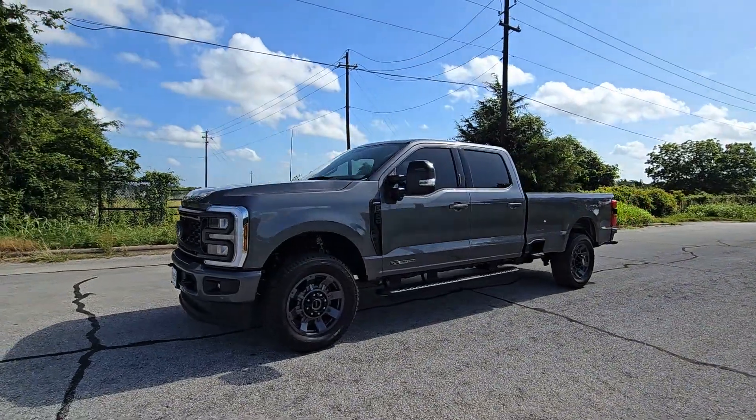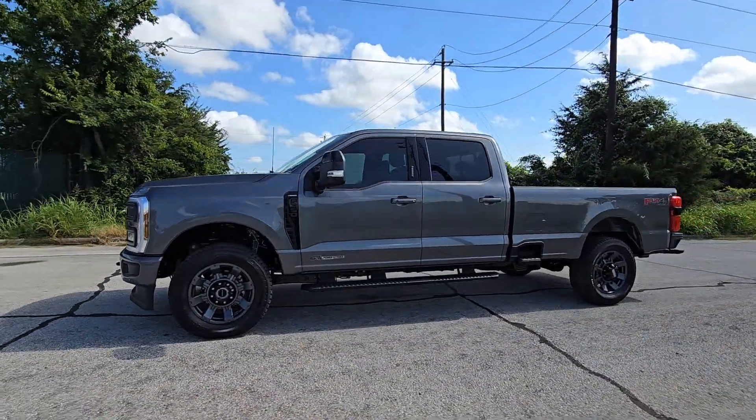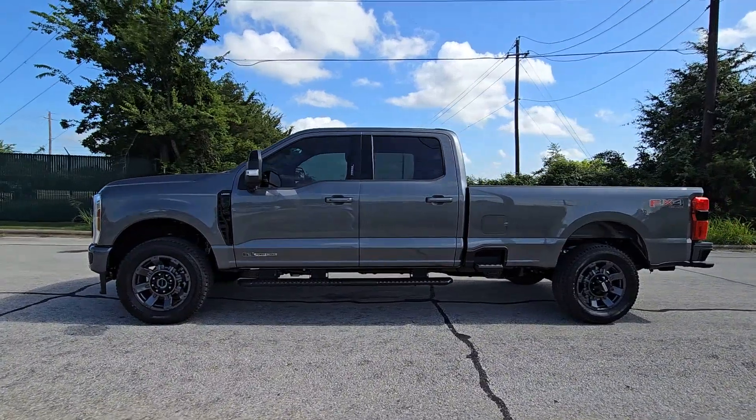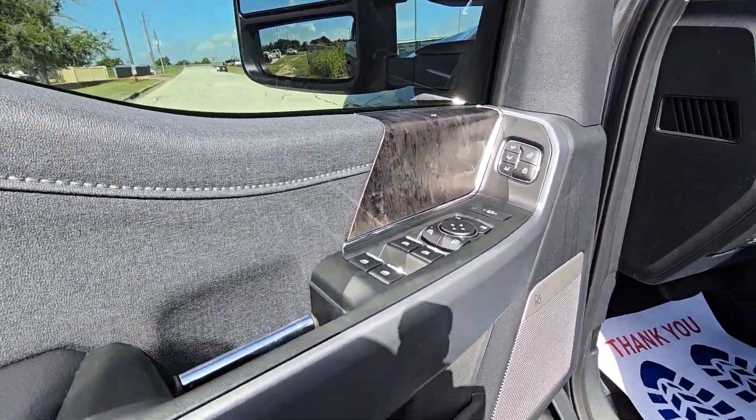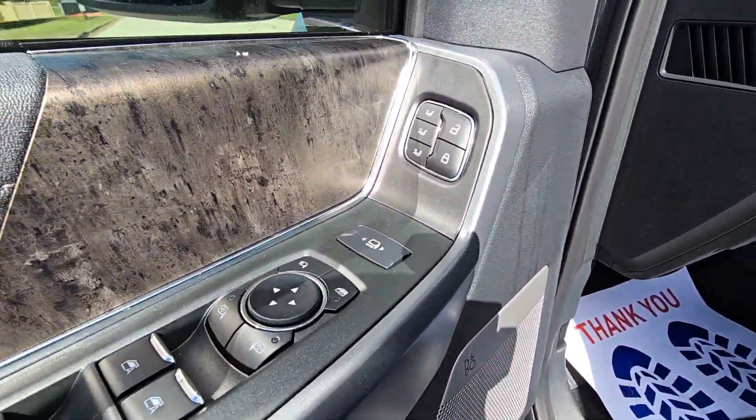Touchscreen infotainment system, lane centering assist, turbocharged engine, navigation system. Make super strong your new normal in this brawny F-350. Come in for a test drive — our team will make it the best part of your day.